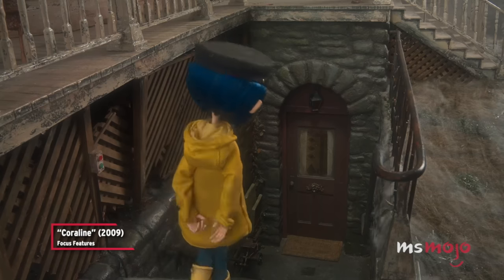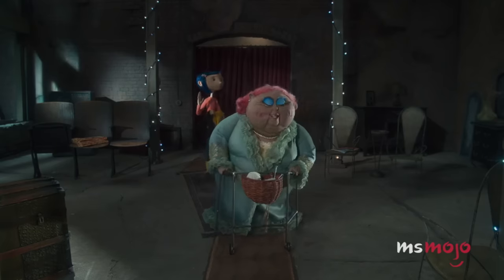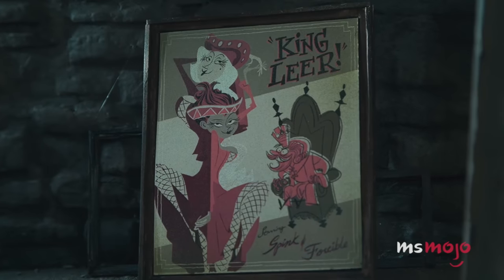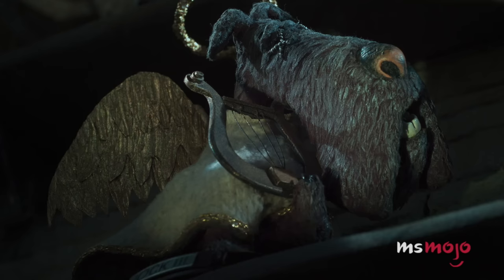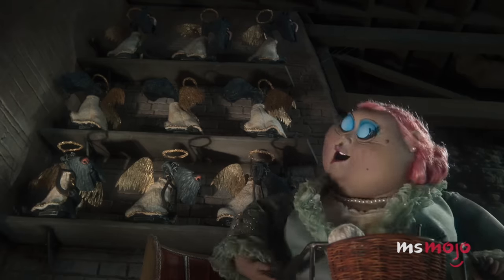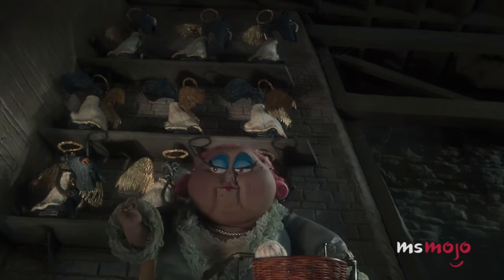Thanks to TikTok user Belle DeVelle, we get some more insight into all the allusions to Shakespeare works. There are obvious nods, like Miss Spink and Miss Forcible putting on spoofs of some of the famous author's plays. But there are also some harder-to-spot references. For instance, some of the taxidermy dogs have connections to Macbeth. Are those dogs real? Our sweet departed angels. Couldn't bear to part with them, so we had them stuffed.